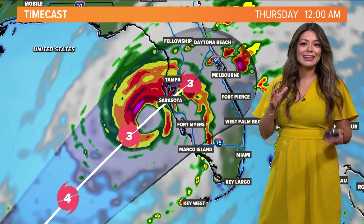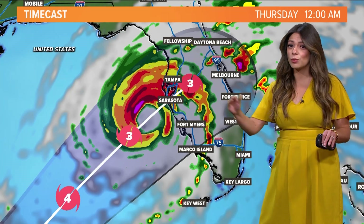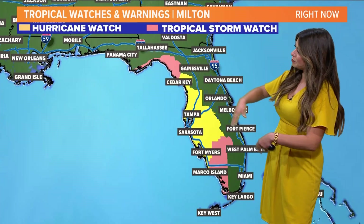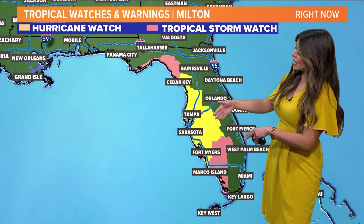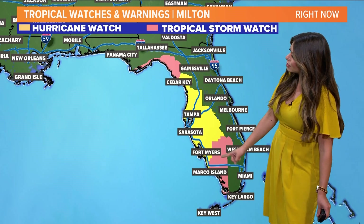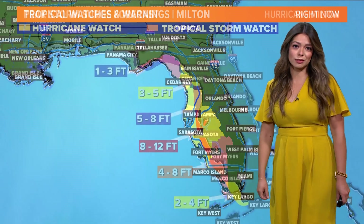Either way, it does look like the worst part of this will be along the southern half of the western Florida coastline. That's where we have hurricane watches and tropical storm watches in place — anywhere from Florida's Big Bend all the way south towards the Florida Keys.